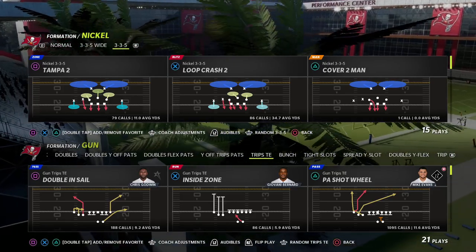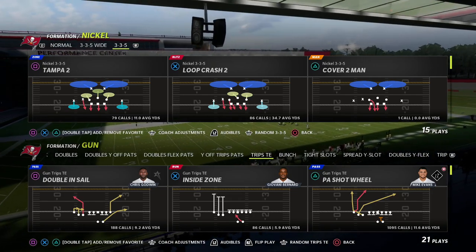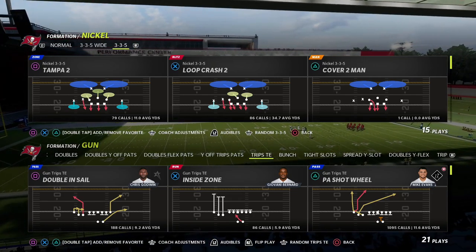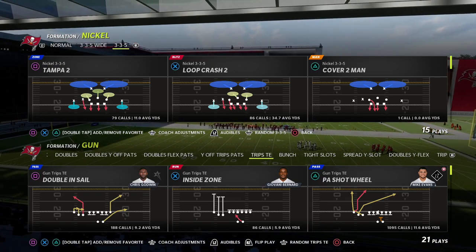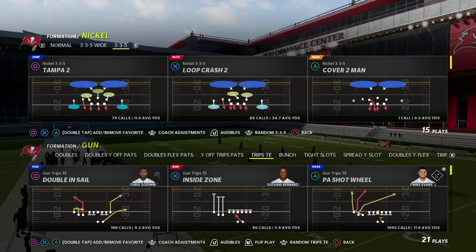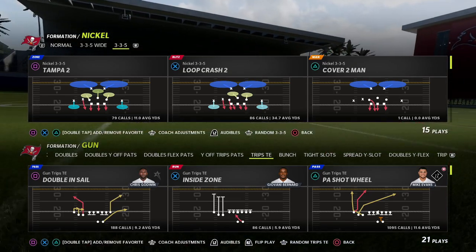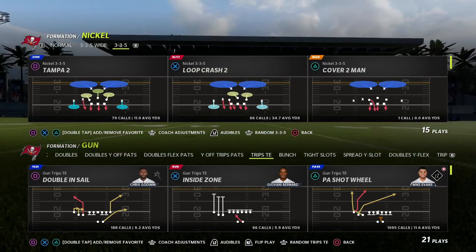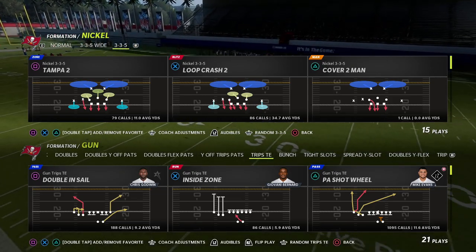In this video I'm going to share with you the best defense for trips tight end right now in the Madden community. My name is Cody, welcome to the channel — this channel is devoted to helping you become a better Madden player. If you're looking for videos that can help you get better at the game and want to know what the best in the world are doing, I encourage you to hit the subscribe button.